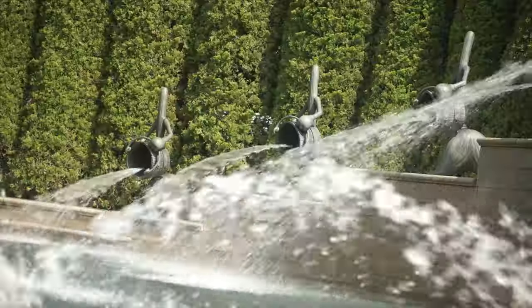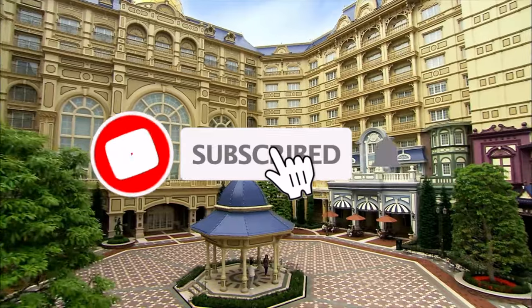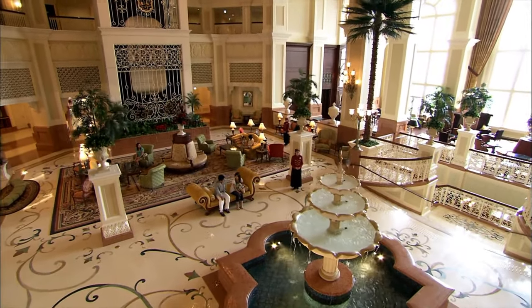Don't forget to hit that like button if this video has helped you in any way. If you would like to see more content about other Disney parks around the world, subscribe to Disney Parks Addict to keep up to date with all my future videos. Thanks for watching.